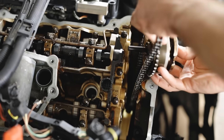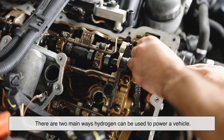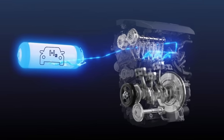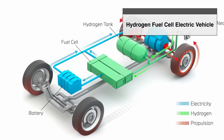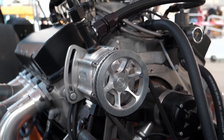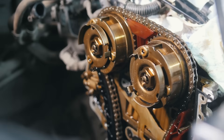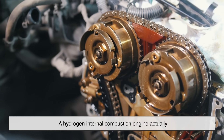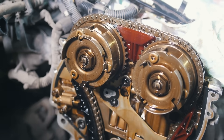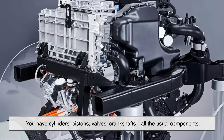This is where things get interesting. There are two main ways hydrogen can be used to power a vehicle. First is the hydrogen internal combustion engine, and second is the hydrogen fuel cell electric vehicle. A hydrogen internal combustion engine actually works a lot like a regular gasoline engine — you have cylinders, pistons, valves, crankshafts, all the usual components.